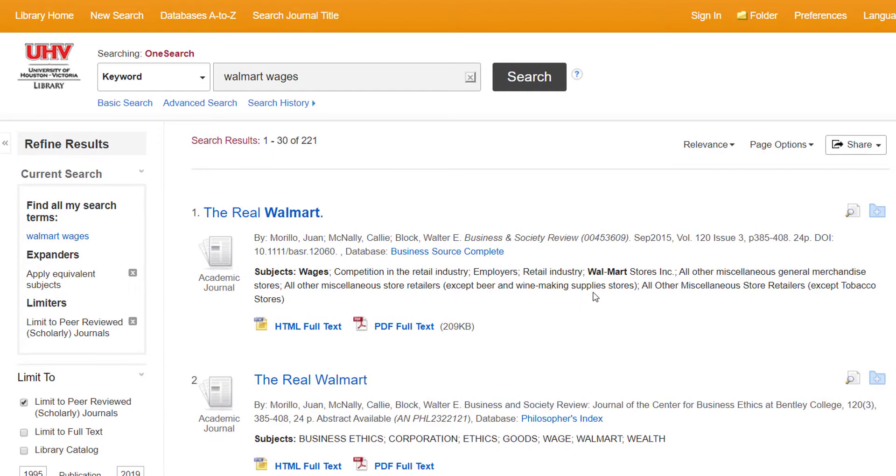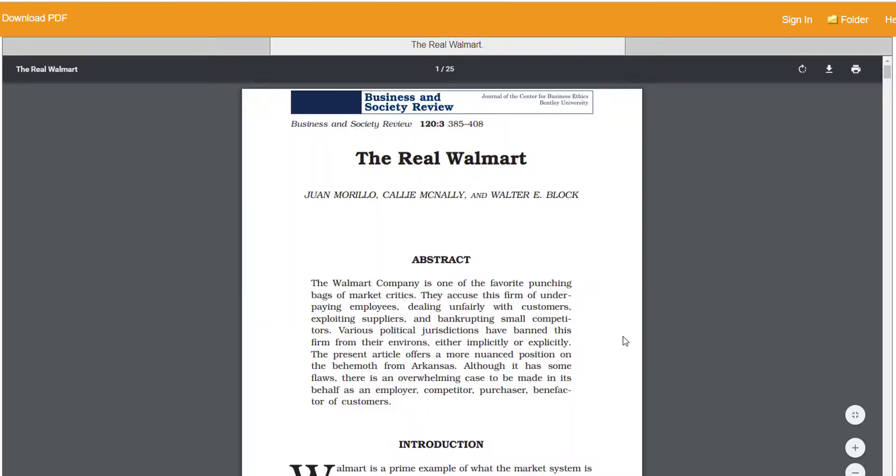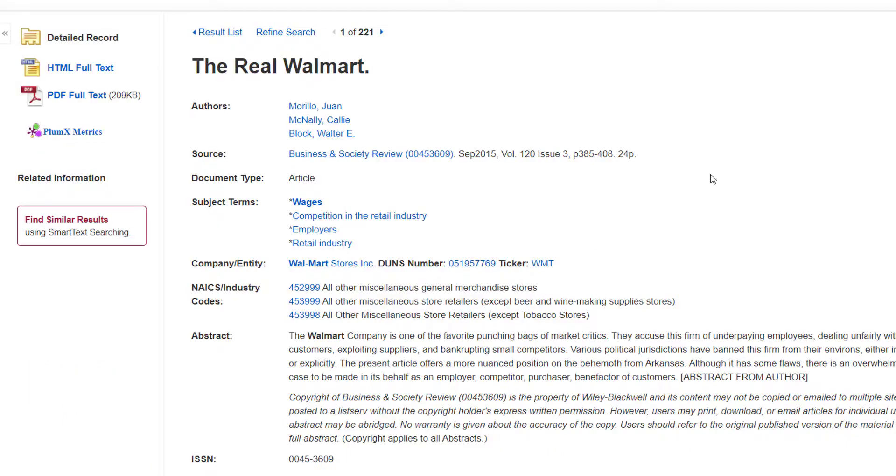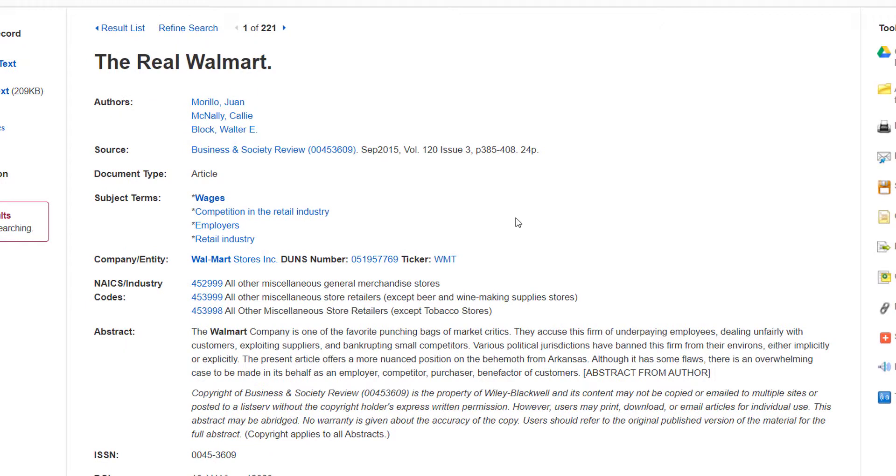So let's say we're looking through the results and the first one looks interesting. We can click on the title and it will bring us to the full text of the article if we have it. If not, it will bring you to the record where you can find more information about the article. If we want to see more detailed information about the article, you can click on detailed record. In the middle here, you will see more information about the source.